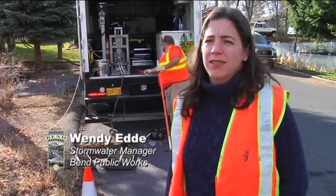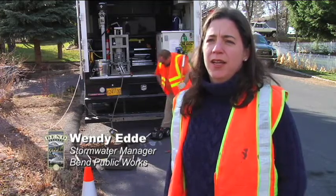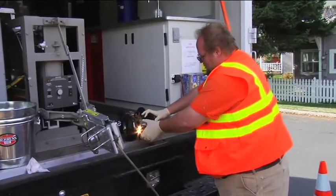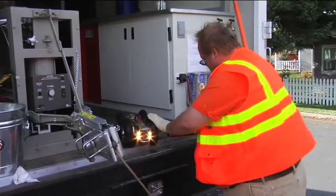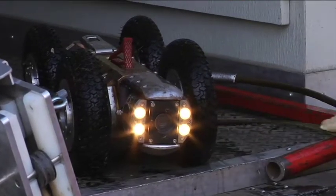The City of Bend Public Works Department is inspecting the 13 to 14 miles of storm drainage pipe throughout the city, and we're using television lines to go in and actually view the condition and the capacity of our pipes, as well as the as-built conditions.